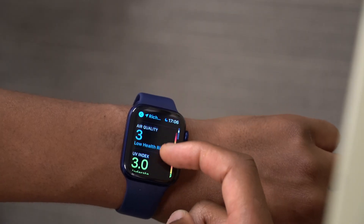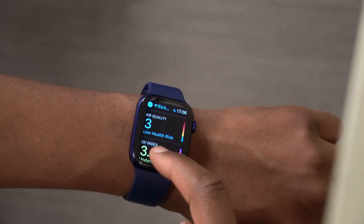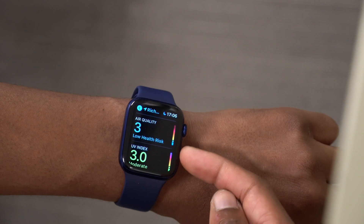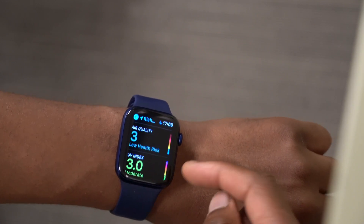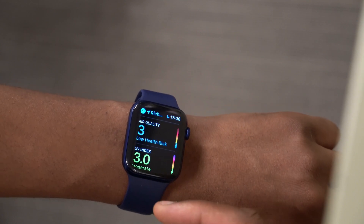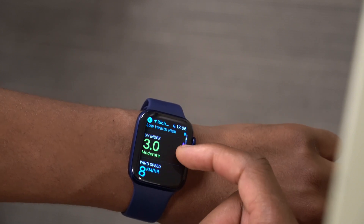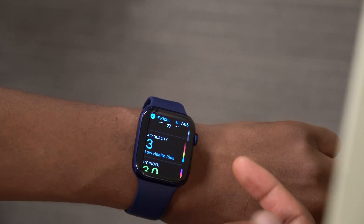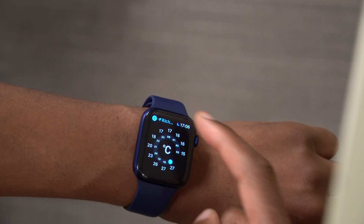Scrolling down, I can see an air quality section. It currently says 'Low Health Risk,' and if you watch it for about 15 to 20 minutes, you can see it adjusting dynamically. These parameters seem to be updating more rapidly and more dynamically than before, which could be specific to my region.